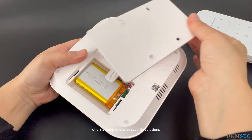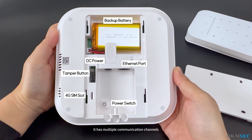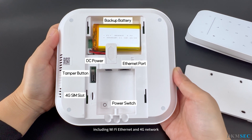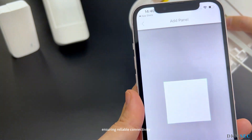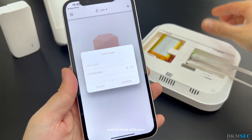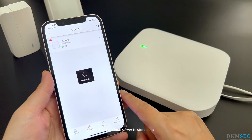The DKM Security System offers a comprehensive security solution for homes and businesses. It has multiple communication channels, including Wi-Fi, Ethernet, and 4G network, ensuring reliable connectivity even in areas with poor or interrupted internet connectivity.